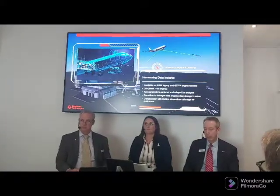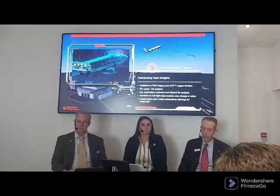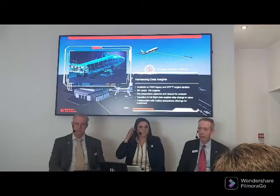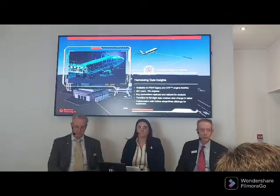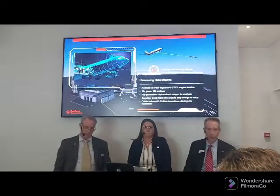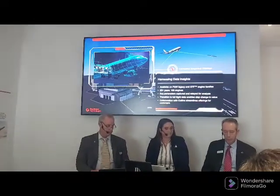We have a number where we believe that for operators who use this service, we're saving about $100,000 a year per aircraft. That comes from things like avoiding unplanned downtime, or if there is going to be downtime, making sure that happens at the right location where they have the right technicians, the right tooling to do the maintenance the right way.